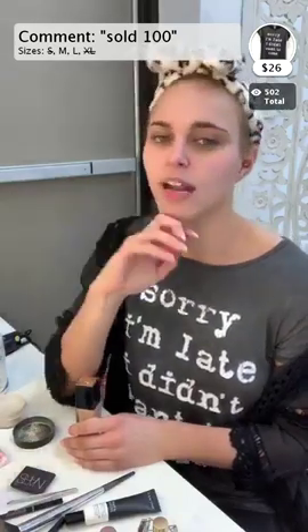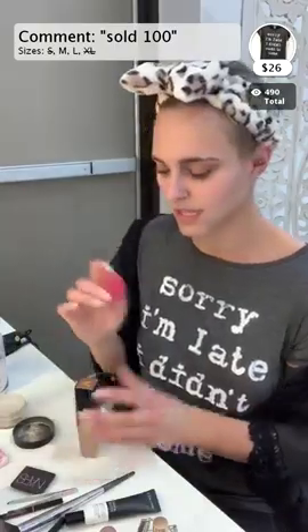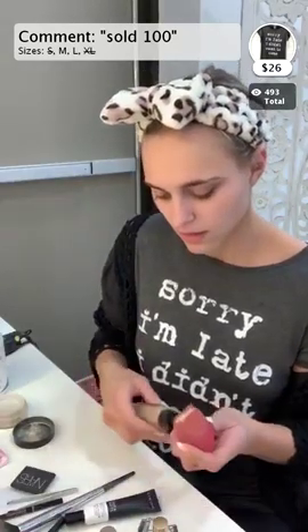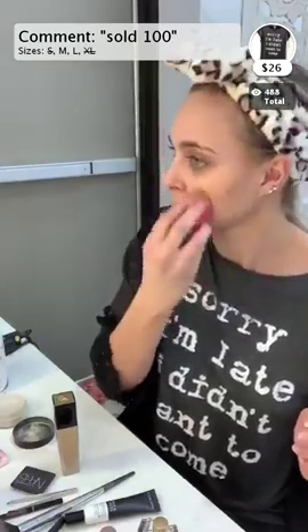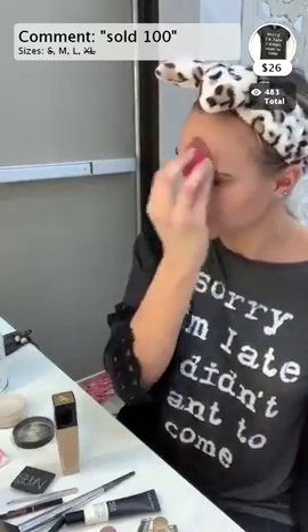After I put the primer on, I go ahead and take my foundation. I use a beauty blender - I use the Morphe brand one because it's only $8 and the beauty blender brand is a little bit more expensive. I replace it probably like every three weeks because I'm weird about germs. I start with like four pumps just on the tip of my beauty blender and just go in and dab it all over my face. I feel like people think foundation does the most coverage, but I would say the most coverage comes from my concealer.